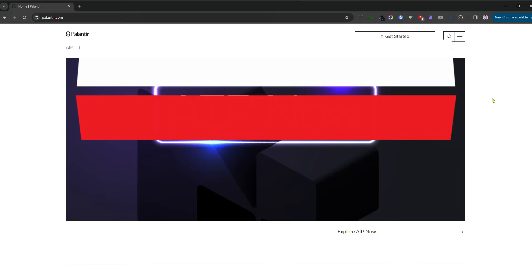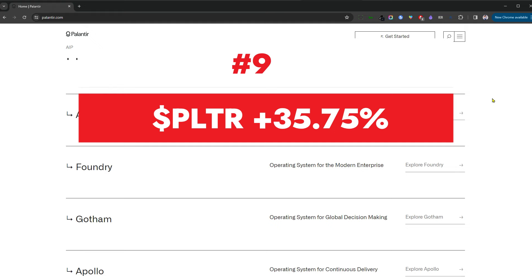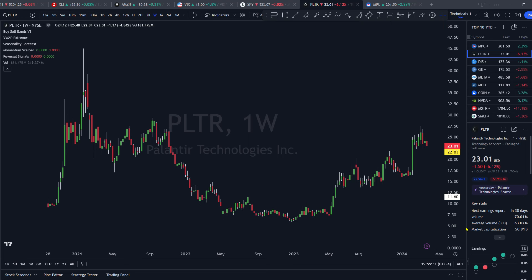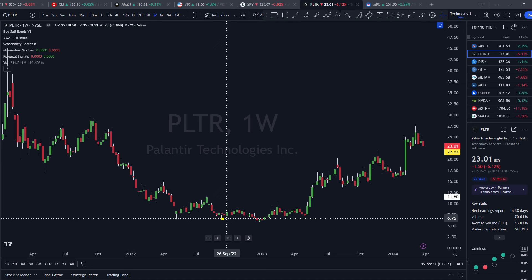Weighing all the evidence — technicals and fundamentals on MPC — I'm going to give it a rating of cooking, meaning I still think this has further to run for the remainder of this year. Coming in at number nine is the very popular Palantir, a 50 billion dollar market cap company out of Denver, Colorado, with their stock price currently up 35.75% so far this year. They offer AI software to both the government and corporate sectors.